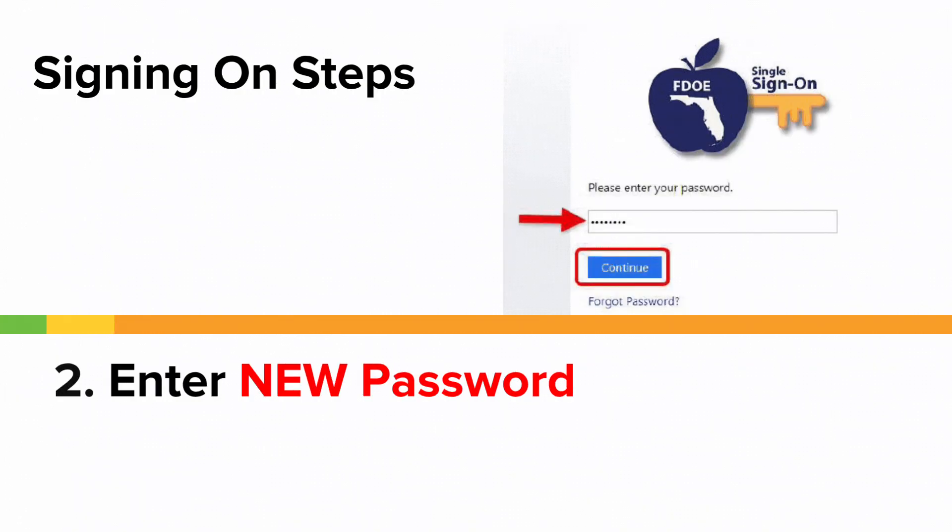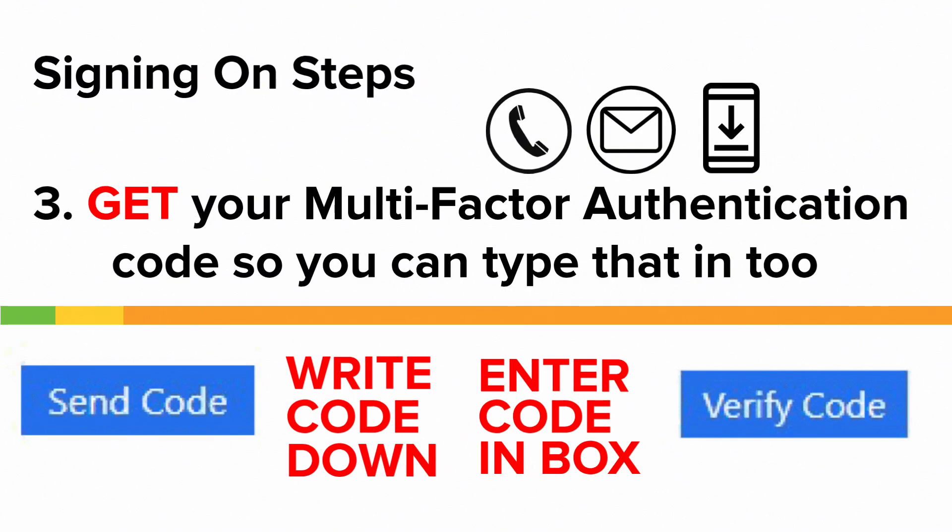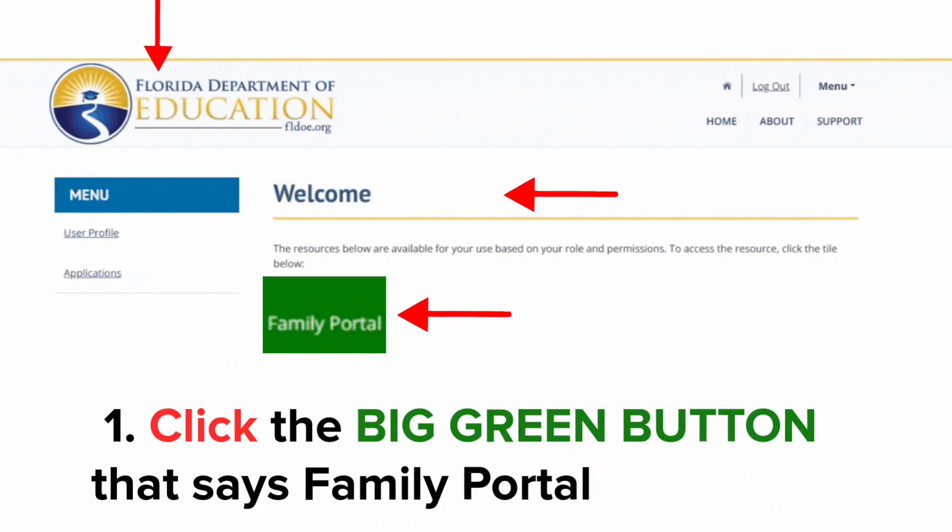Enter your brand new password. And finally, get your special multi-factor authentication code so you can type that in too. Then you should be brought to a page that says Florida Department of Education at the top with a welcome message to your account. Click the big green button that says Family Portal.